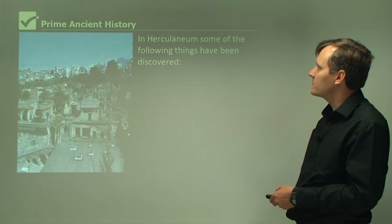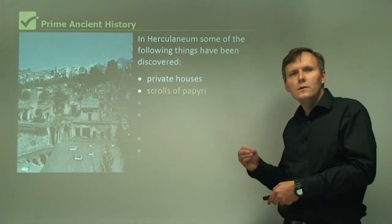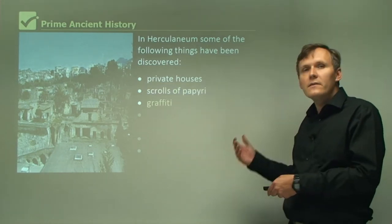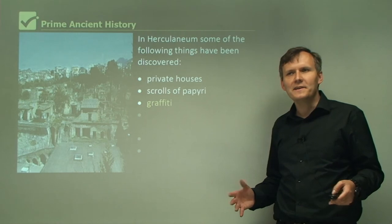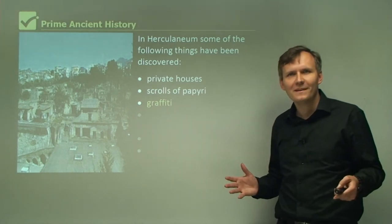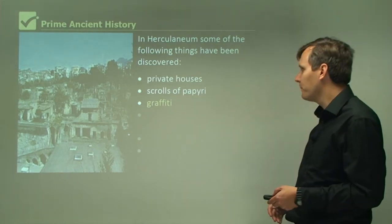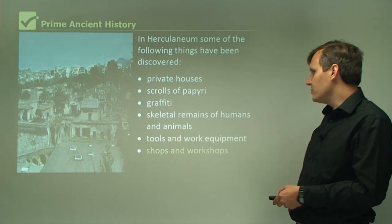In Herculaneum, some of the following things have been discovered: private houses and scrolls of papyri. Papyrus was used for writing — people would write books and other texts on papyrus, and that's the way they wrote back in those days. There's also evidence of graffiti, which is interesting because people today still complain about graffiti, but it's an old problem — two thousand years ago in Pompeii they had graffiti, and it's amazing to read it and learn about the people from it. There are also skeletal remains of humans and animals, and tools, work equipment, shops, and workshops.